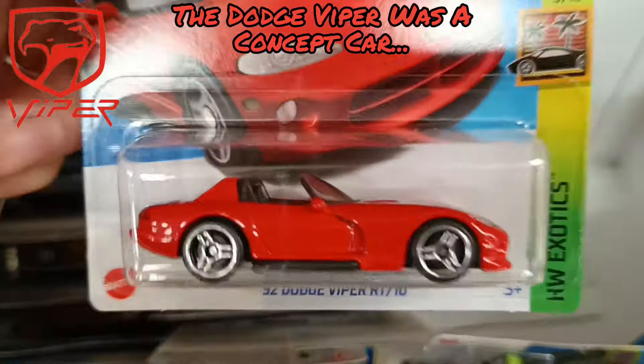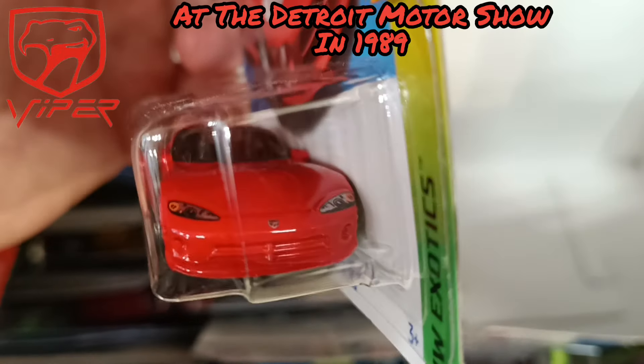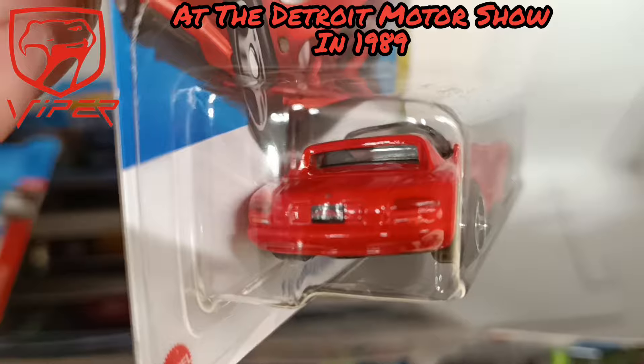What other cool castings are hiding in here? We got ourselves another Dodge — a Viper this time. We tried to take one of these out on a test drive one time, a real one. That's a long story. Great detailing back and front on this casting.